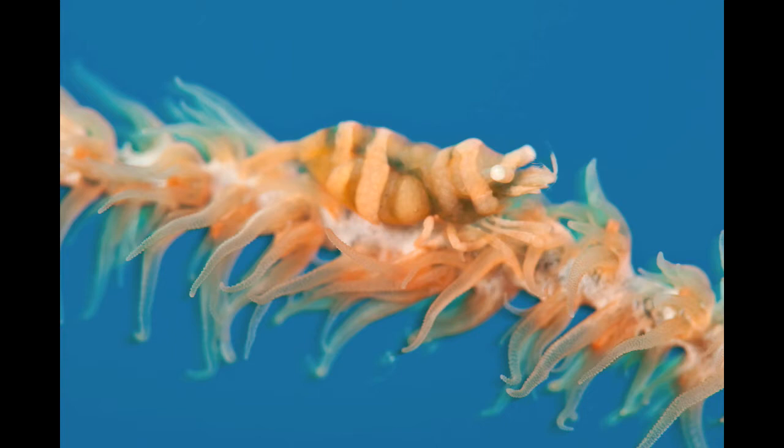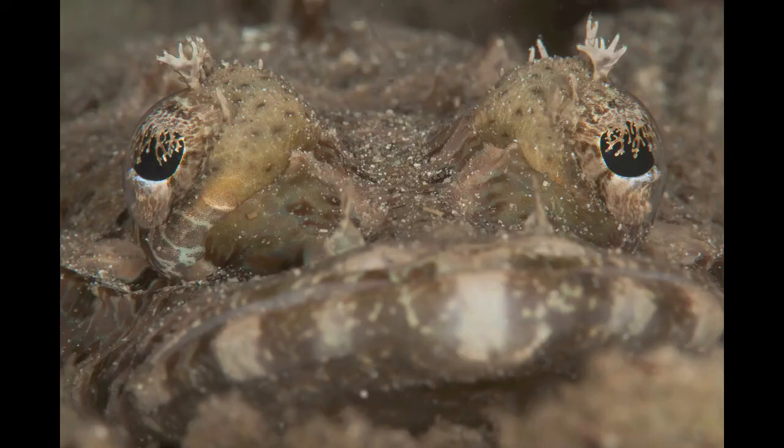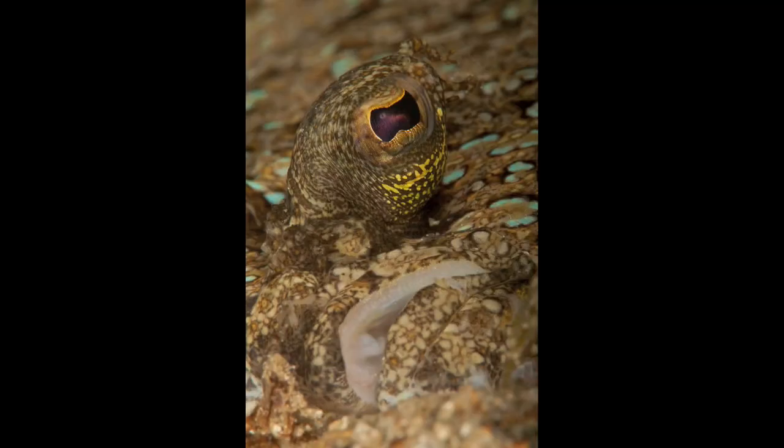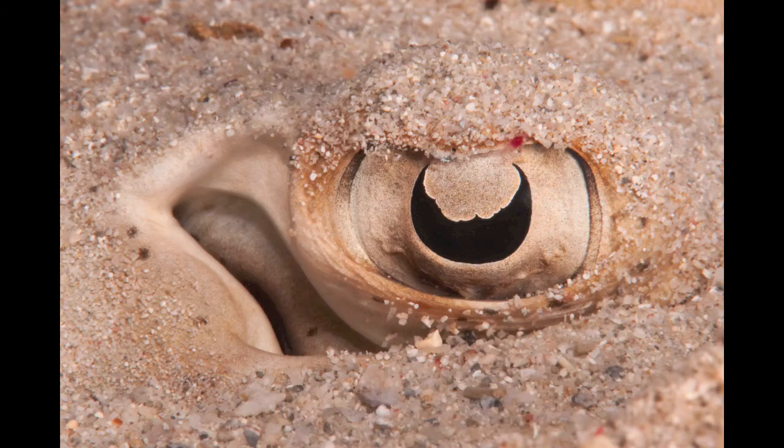Wire coral shrimp — pretty common, but always cool. This is one of the smaller flatheads, and this is the eyeball of a crocodile fish flathead — just beautiful. Eyeball and mouth of a flounder, and the eyeball of a stingray too, unless you get nice and up close and personal.